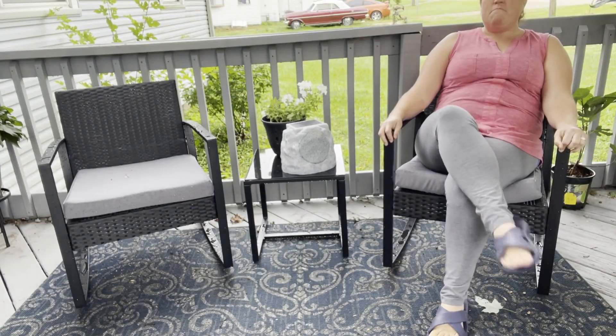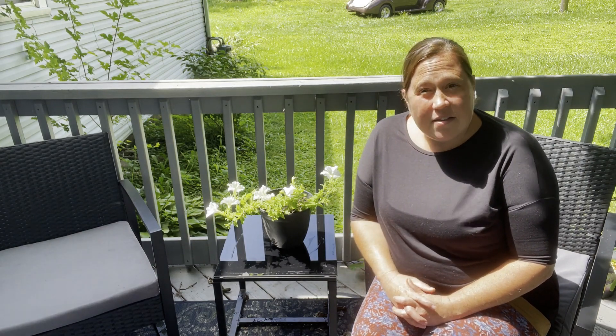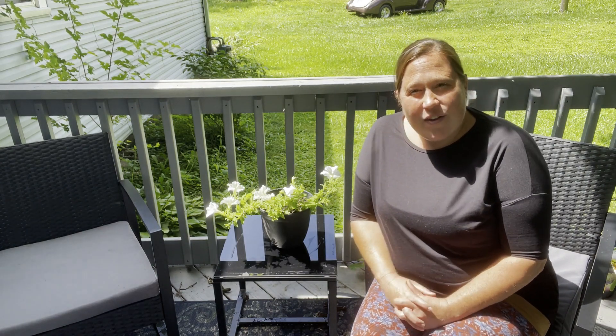Whether you want to rock in your rocking chair or rock out to the music that only you can hear, this is a great place to do it. This porch set is fantastic. I love the way it looks. I love the way it classes up my porch a little bit and I think you're gonna like it too, but that's just my point of view.